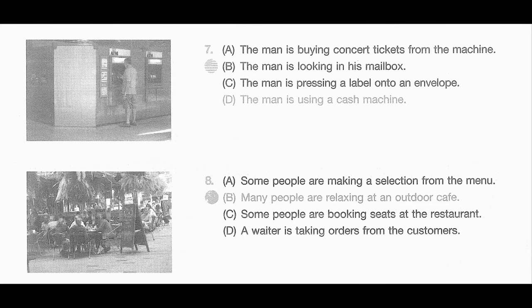Number 7. Look at the picture marked number 7 in your testbook. A. The man is buying concert tickets from the machine. B. The man is looking in his mailbox. C. The man is pressing a label onto an envelope. D. The man is using a cash machine.